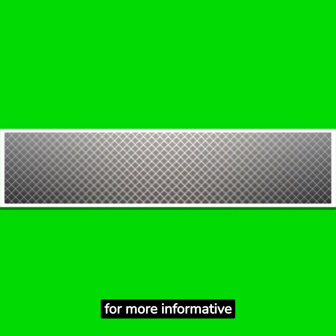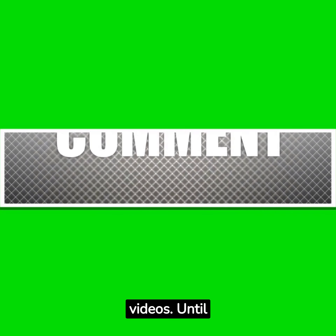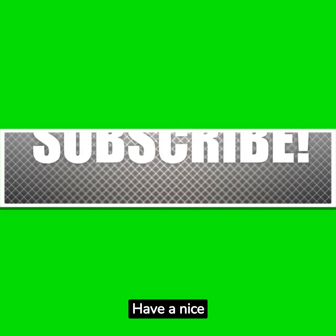Don't forget to like, share, and subscribe for more informative videos. Until next time, thank you for watching. Have a nice day.